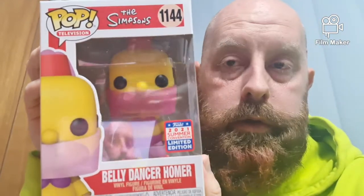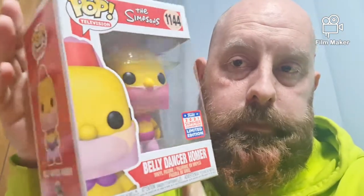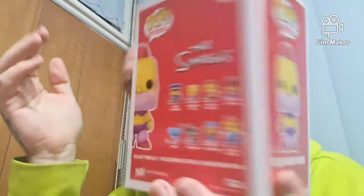First of all, we got Daddy Dancer Homer. It's pretty cool.